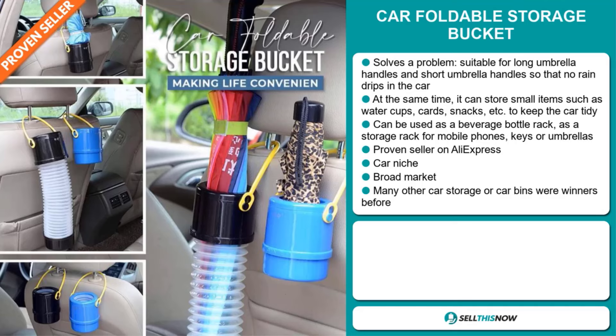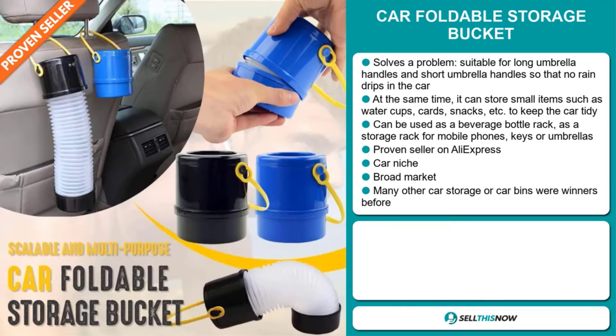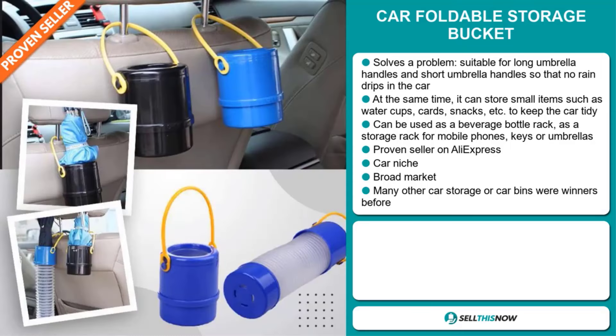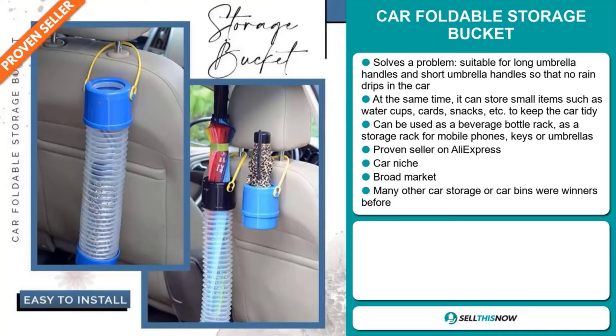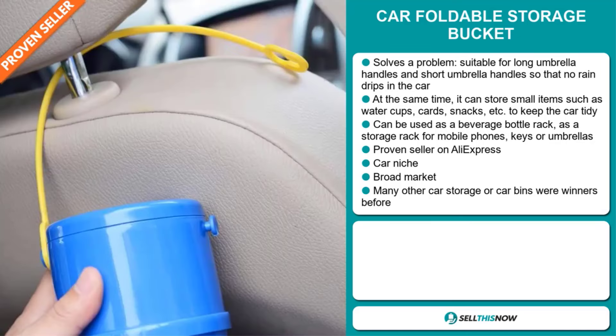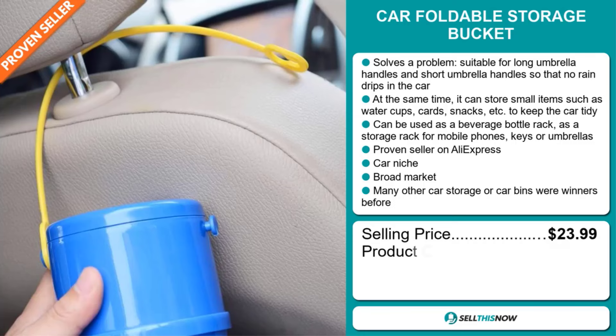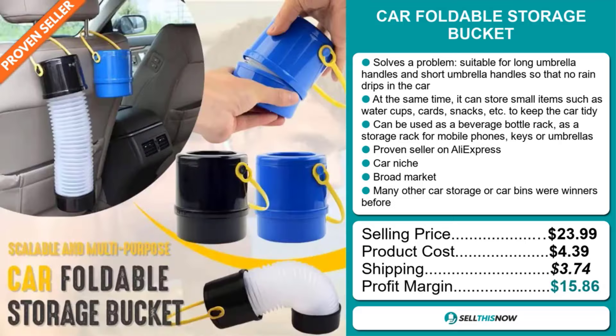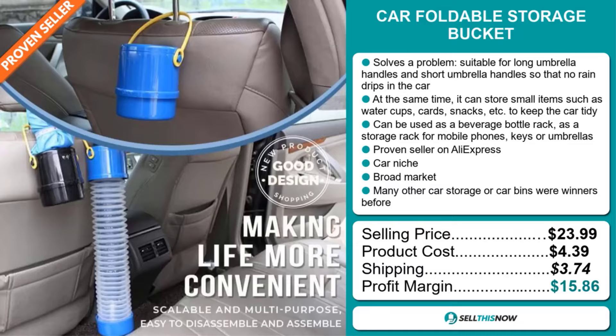It can be used as a beverage bottle rack, as a storage rack for mobile phones, keys or umbrellas. And it's a proven seller on AliExpress with many, many orders. And it falls under the car niche market. We also think this item has a broad market base, and many other car storage or car bins were winners before on the market. Now the selling price for the Car Foldable Storage Bucket is just under $24, whereas the product cost is only $4.39. Shipping will set you back $3.74, so you're looking at a good profit margin of $15.86. Sell this now.